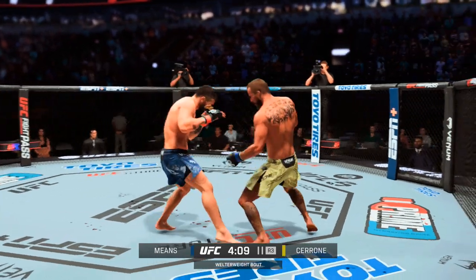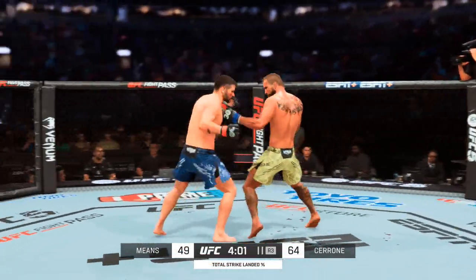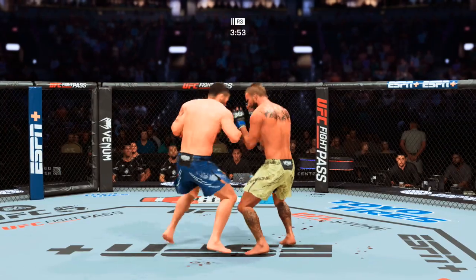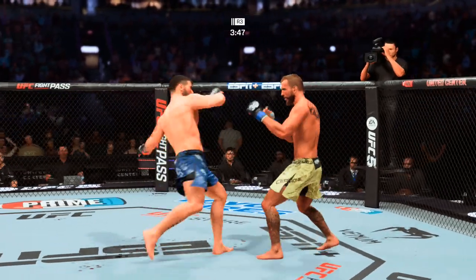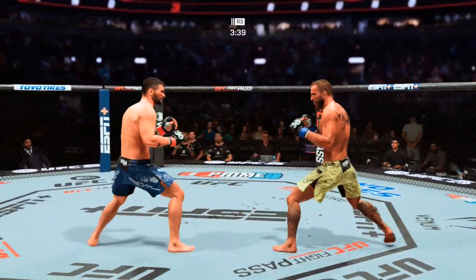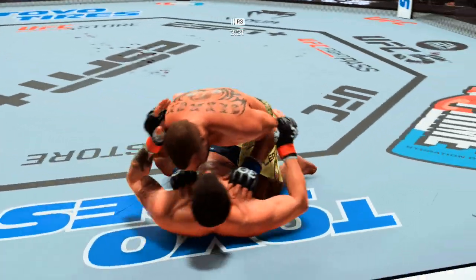New round, same narrative — he continues to punish the body just as he did in the previous frame. What a beautiful leg kick that landed. Now he's got the single collar tie in the clinch. Big punch, big punch, pretty good head kick there. Stay relaxed — fixing the martial arts strategy, perfect. He passed the half guard.